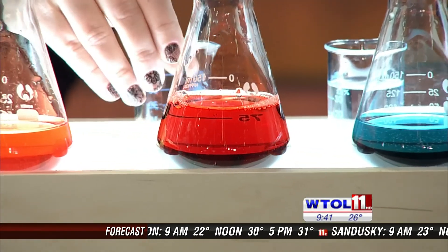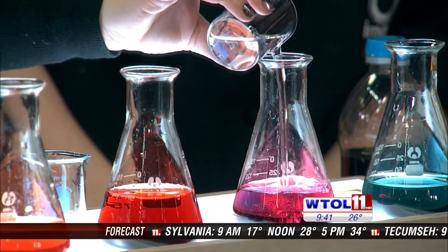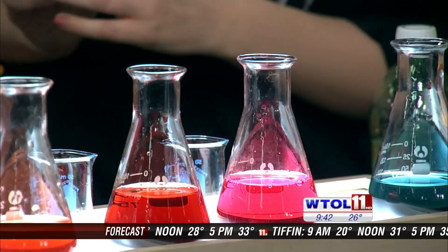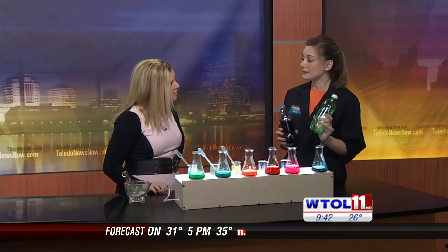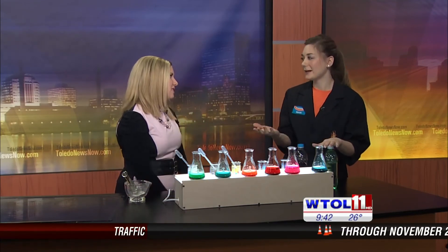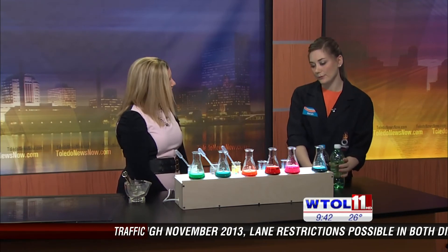That's our dark soda — very acidic. Go ahead and add the clear soda as well. If we compare them, the clear one is a little more red. The reason is our dark soda has phosphoric acid and our clear soda has citric acid. Dark soda stains your teeth, while citric acid in clear soda erodes enamel — so it's kind of picking and choosing your battles.